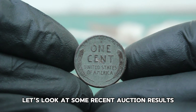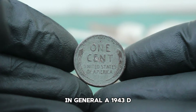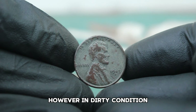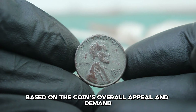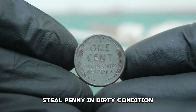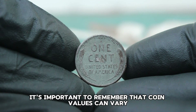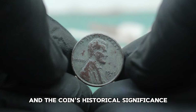Let's look at some recent auction results to get an idea of its value in today's market. In general, a 1943 D steel penny in average circulated condition can range from a few cents to several dollars. However, in dirty condition it might fetch a bit less, but there are always exceptions based on the coin's overall appeal and demand. For example, a 1943 D steel penny in dirty condition recently sold for around $345,000 at an auction. It's important to remember that coin values can vary based on the collector's interest and the coin's historical significance.